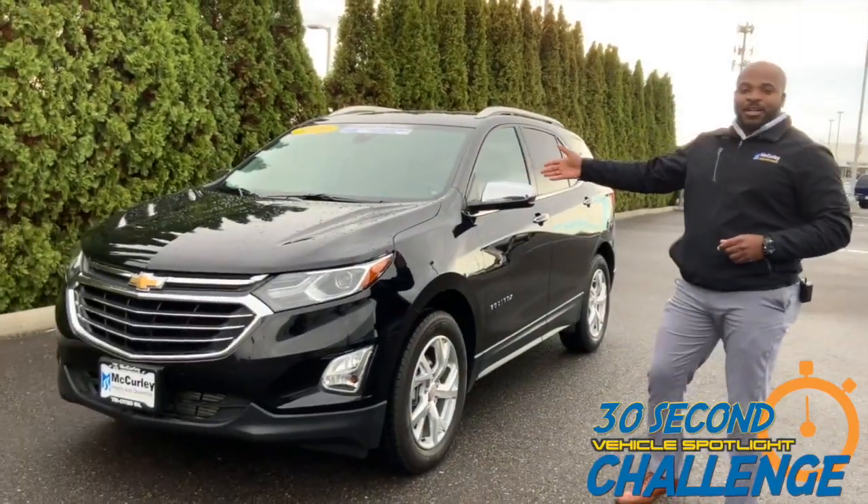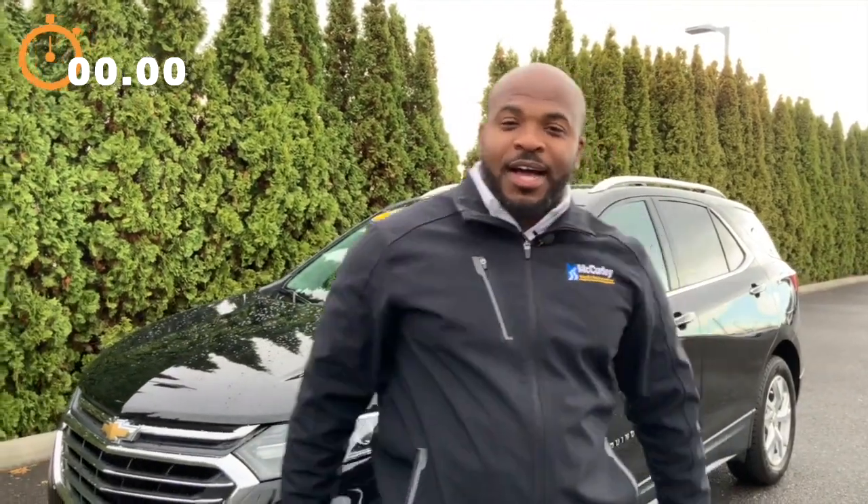This is the 30-second challenge. McCurley has challenged me to a 30-second walk around. Right here we have the Chevrolet Equinox Premier. So let's get 30 seconds on the clock. Let's go.